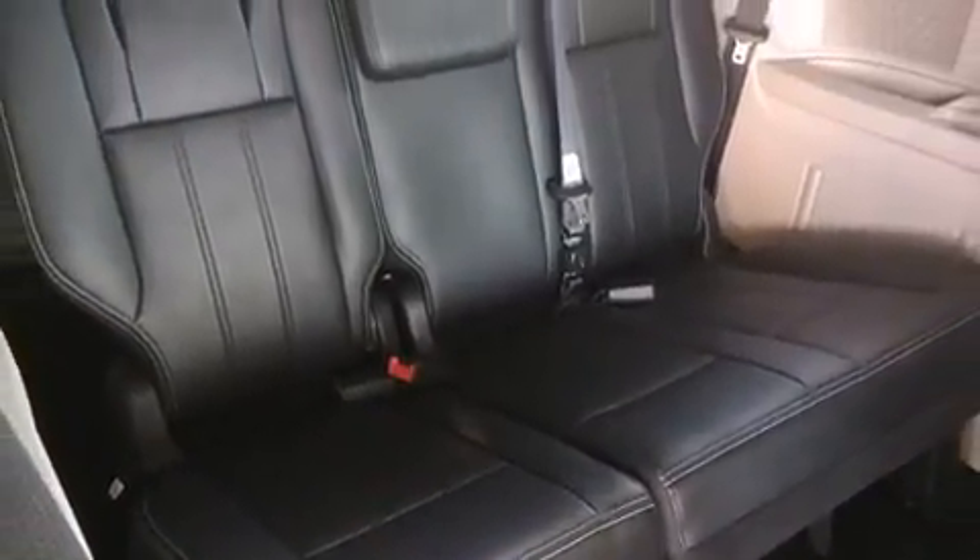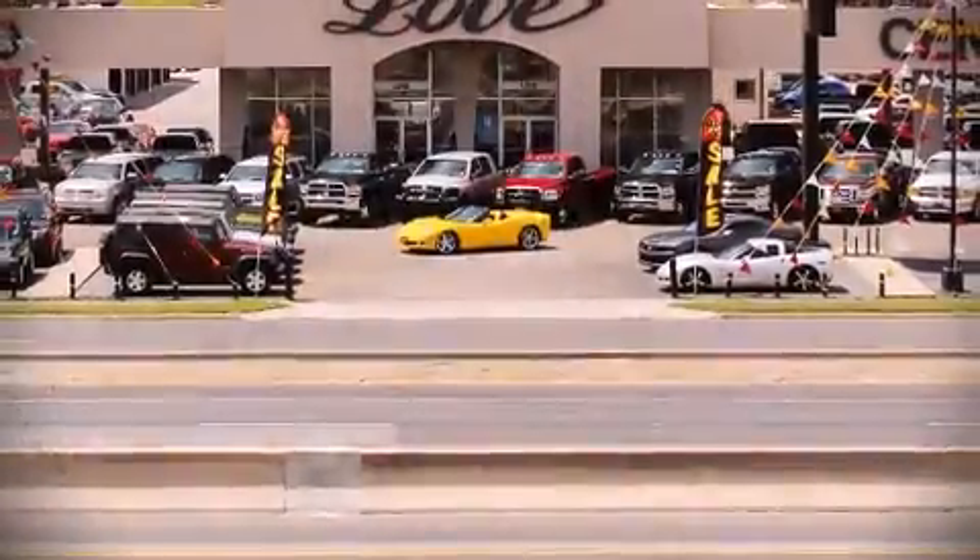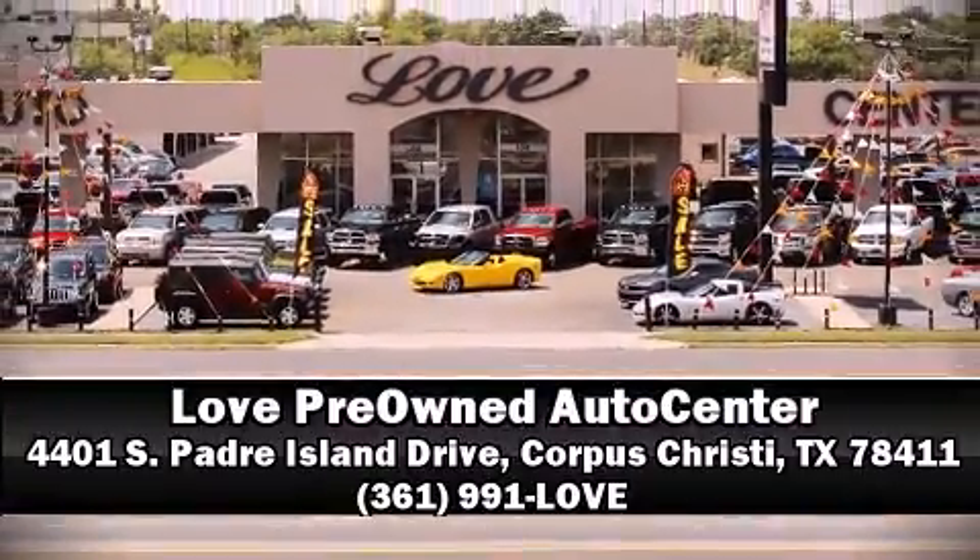Detailed information is available from our professional team. We offer a no-pressure environment, so please don't hesitate to give us a call.